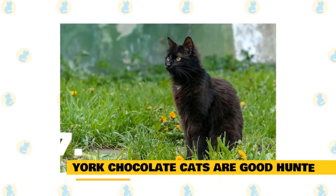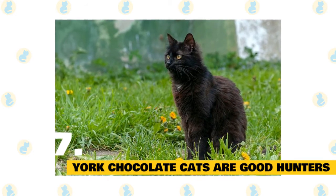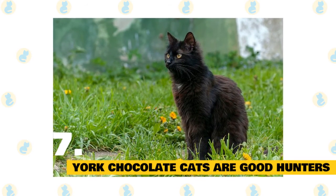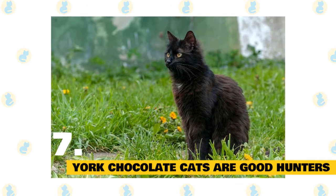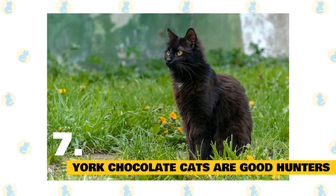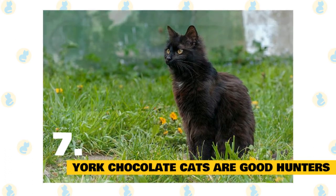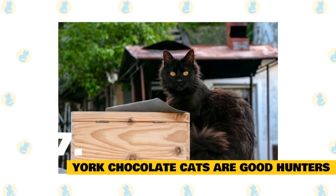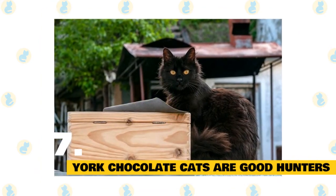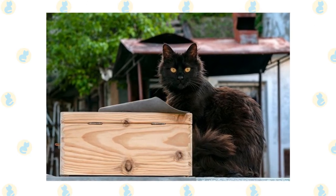York chocolate cats are good hunters: Almost all cats should have this skill because hunting is a natural instinct for them, but there are domestic cats that don't really hunt well. If you happen to have a rodent issue, having a York chocolate cat will help quite a bit. The hunting skills of a York chocolate can also come in handy during playtime. You can get creative with hide-and-seek or puzzle toys, and hiding and hunting can be a fun interaction between you and your pet.